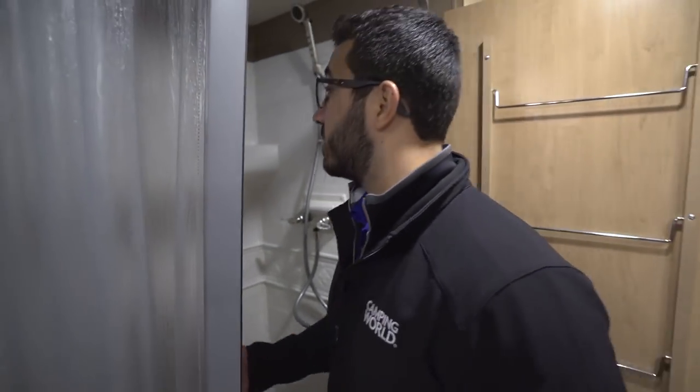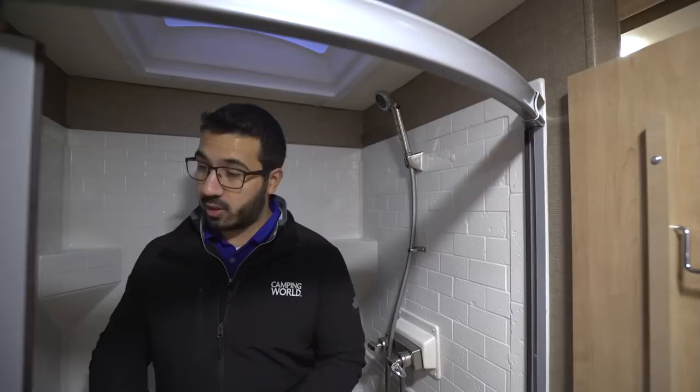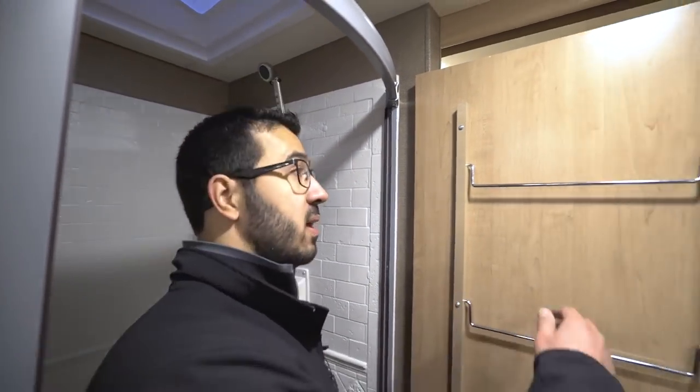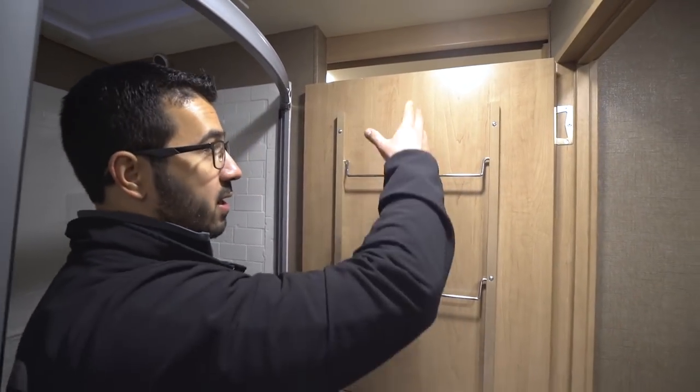Right over here is the shower. I'll step in to give you an idea of height — I'm six foot and I definitely have plenty of room, so even if you're six-four or six-five you can still comfortably shower here. It's a big shower, which is one of the nice things about the split bath. You also have the hand wand and a couple of shelves for your soap and shampoo.